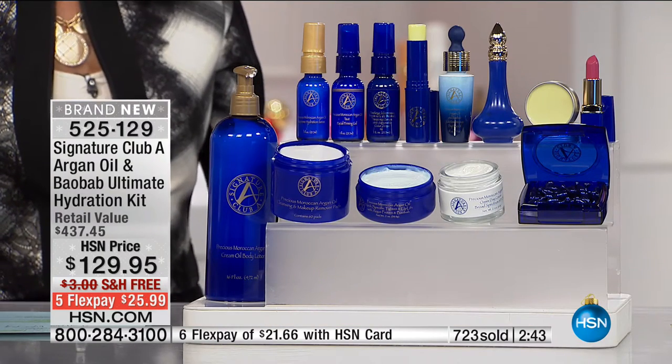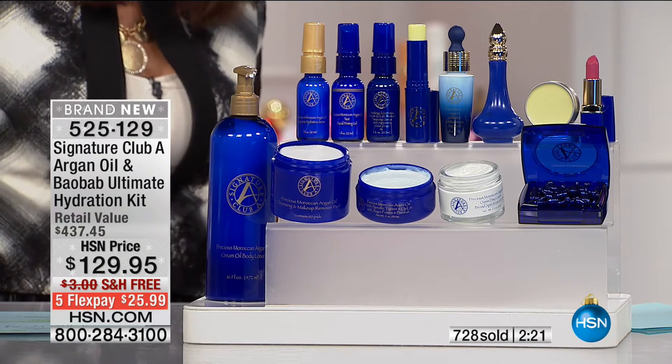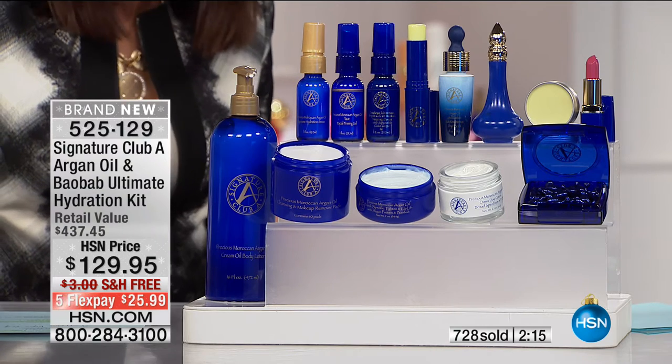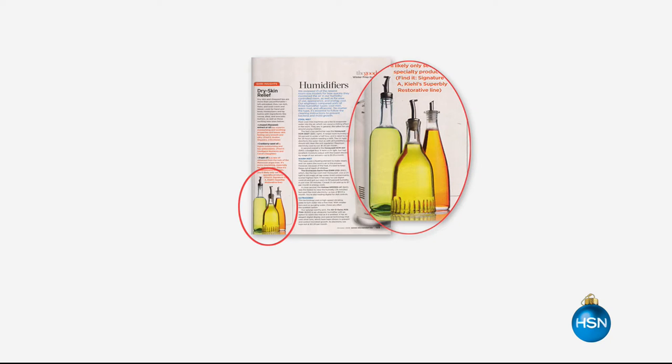Oils in general and argan oil are so huge in the beauty industry, and you can go out and spend a ton of money. But guess what? Adrienne was the first — not only did she bring argan oil here first, it was written up in the leading consumer magazine, highlighted for its performance and its expense. Here's exactly what the magazine said: argan oil is a rare oil obtained from the nuts of the Moroccan argan tree. It's extra nourishing, especially for maturing skin. Since it is ultra expensive to obtain, you'll likely only see it in specialty products.